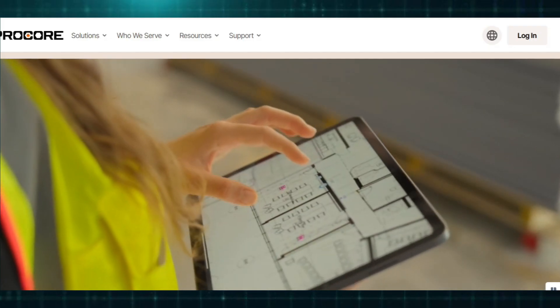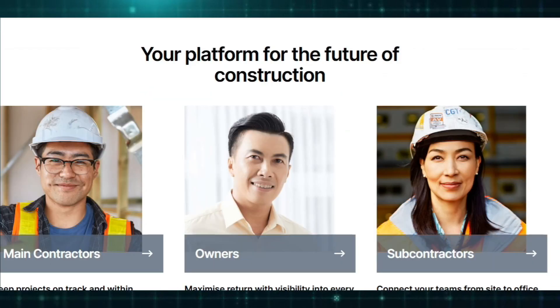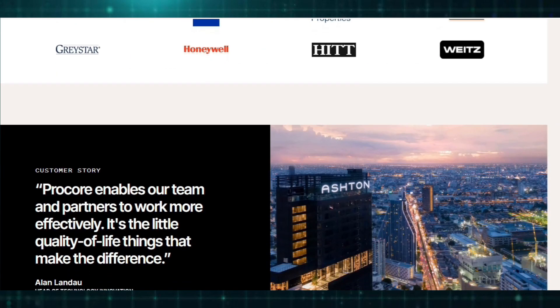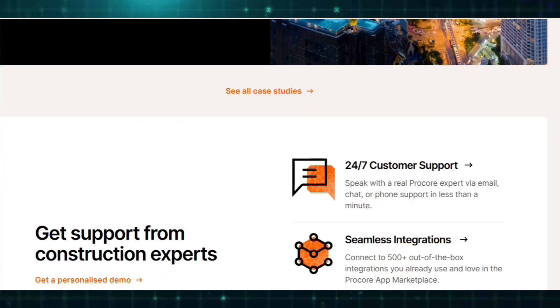One of its standout features is its robust building information modeling (BIM) capabilities, which allow users to interact with detailed 3D models directly on-site via mobile devices. This enables clash detection, design coordination, and improved constructability analysis, ensuring potential issues are identified and resolved before construction begins.